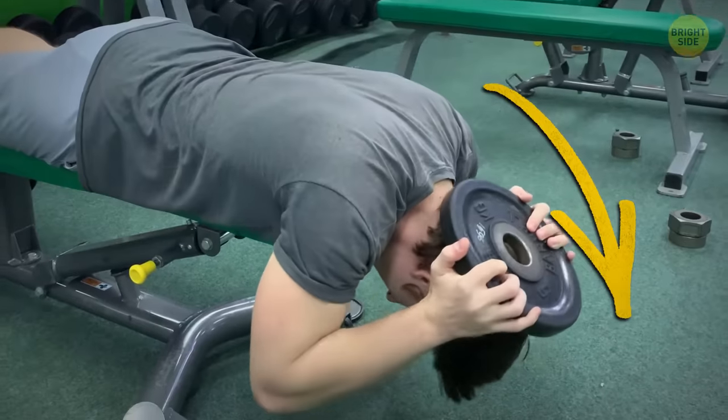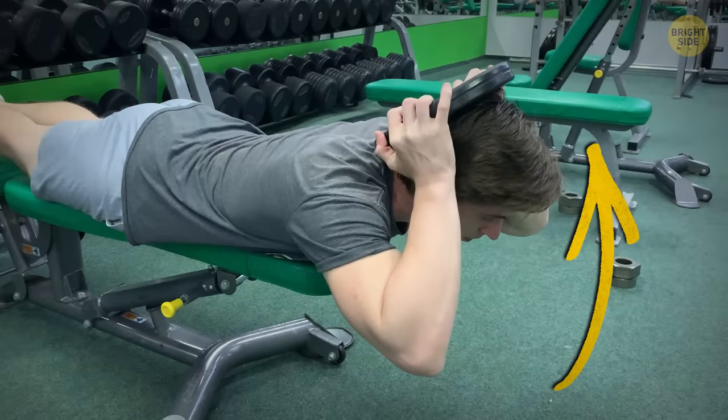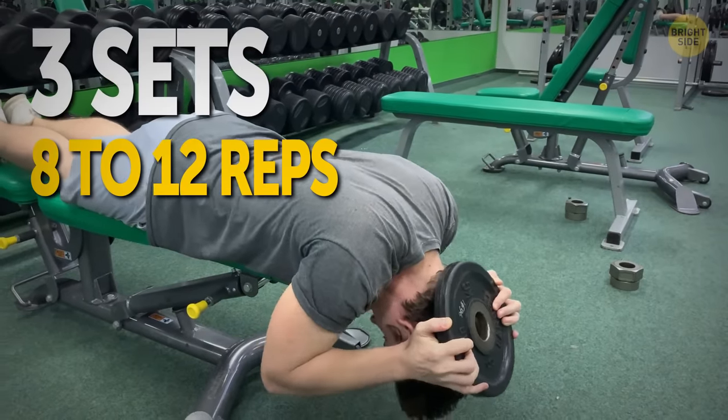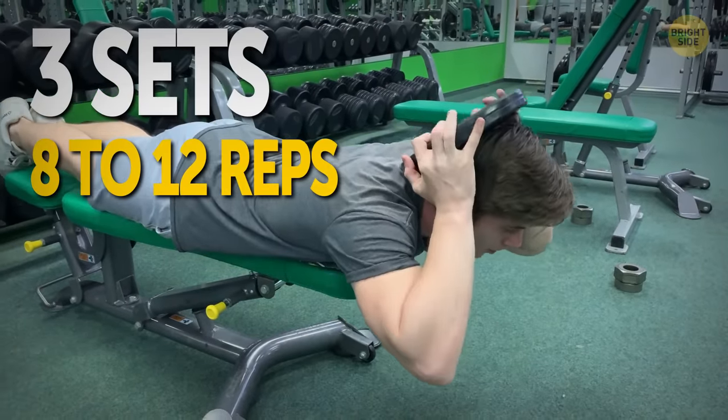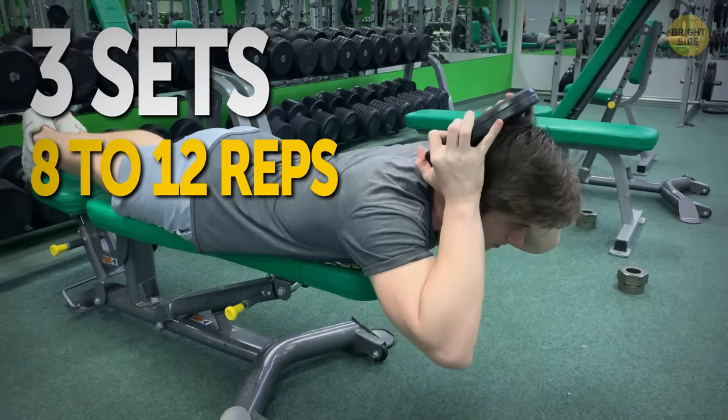Keeping the weight secure, inhale and lower your head in a nod of approval. Then exhale and raise your head back to the starting position and hold it for a second. Do three sets of 8 to 12 reps, but make sure you don't over-strain yourself. If you feel too much tension at any point, stop immediately.